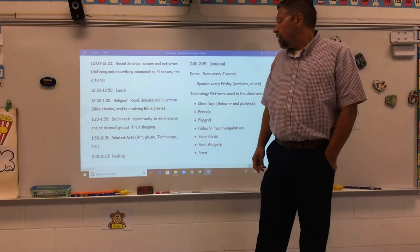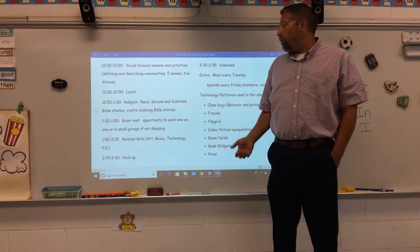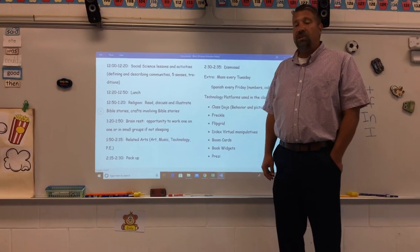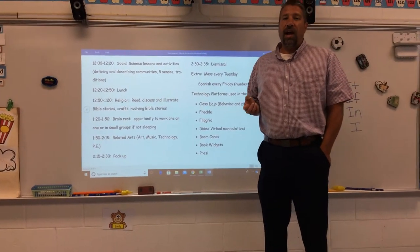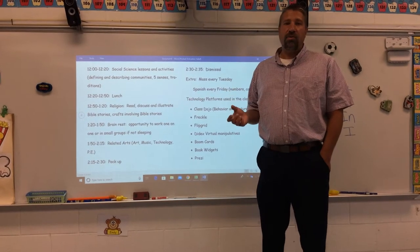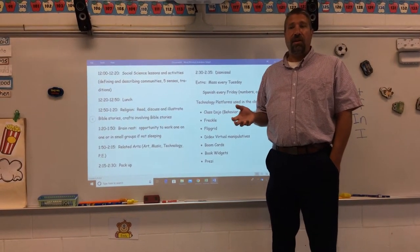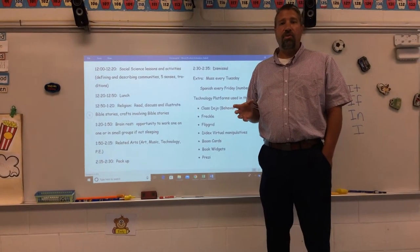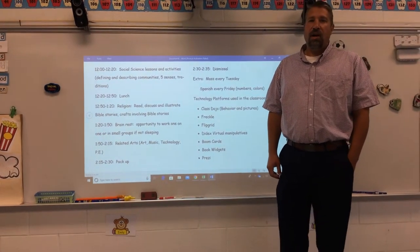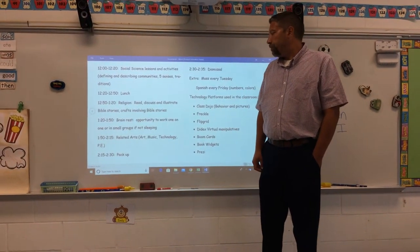From about 1:20 to 1:50 we have brain rest. Some kids sleep and some don't. For those who aren't sleeping, it's a good opportunity for Mrs. Kalisparis and me to work one-on-one or in small groups with students. I usually give it a month or two to gauge who the sleepers are, since some kids start tired and stop sleeping later, while others start off awake and eventually fall asleep. I wait and see, then pull kids for individual work as long as they're not sleeping.